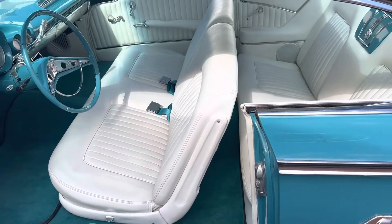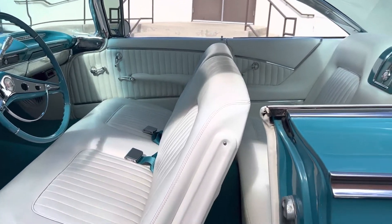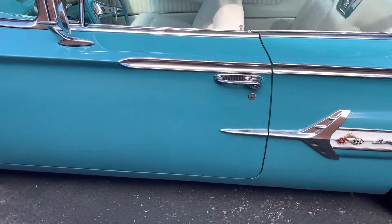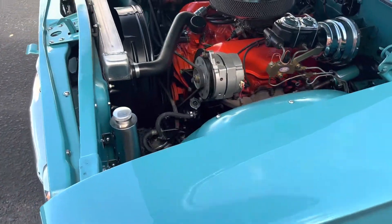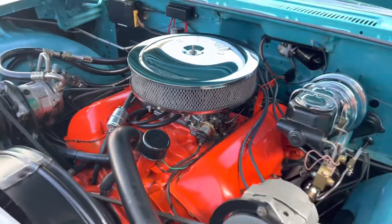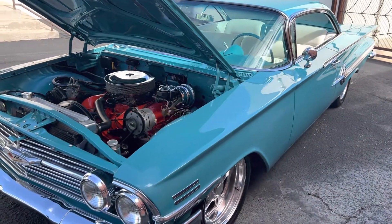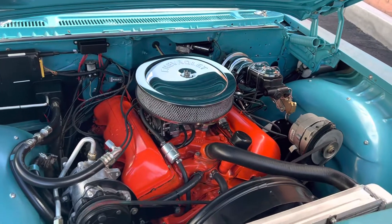Gorgeous interior by Marvin Strickland. 348. 4-wheel power disc brakes, air conditioning, power steering.